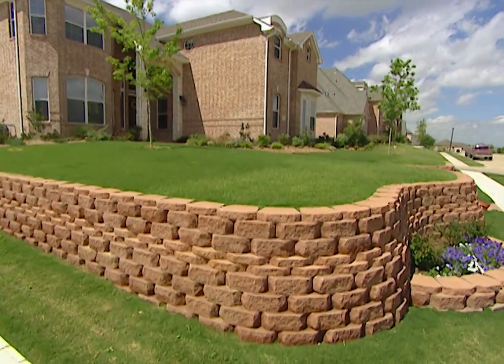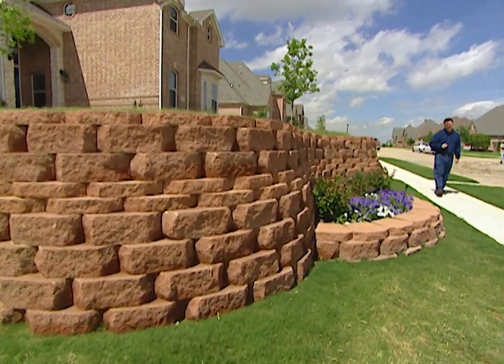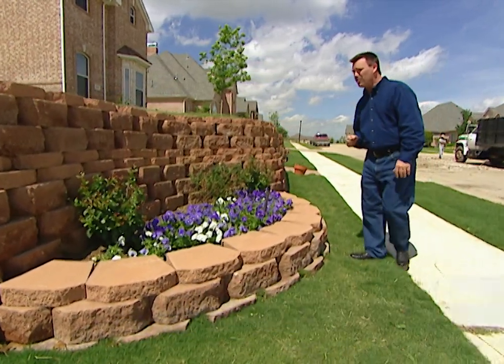Did you know that precast concrete pavers and retaining wall stones is one of the fastest growing segments of the home improvement industry? And for good reason. It's getting harder and harder to find flat lots to build on. If you've got a sloping lot like this, this may be just the solution you need.